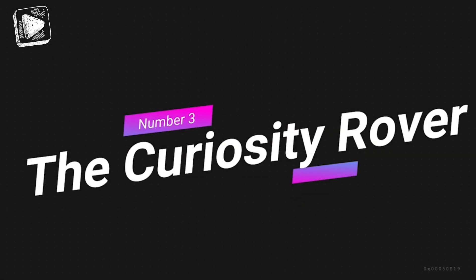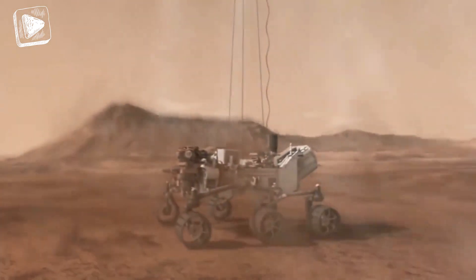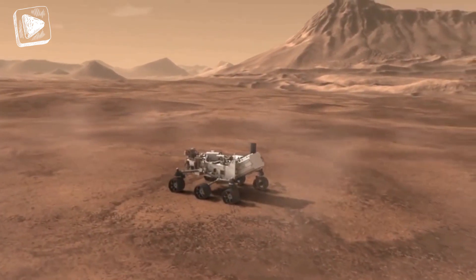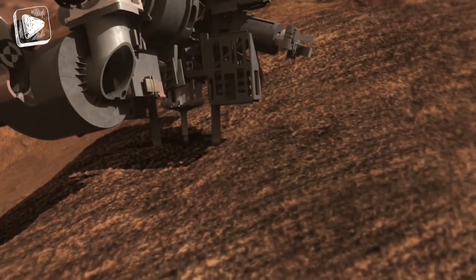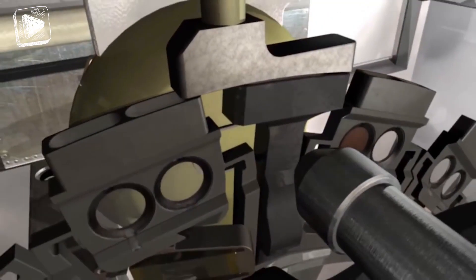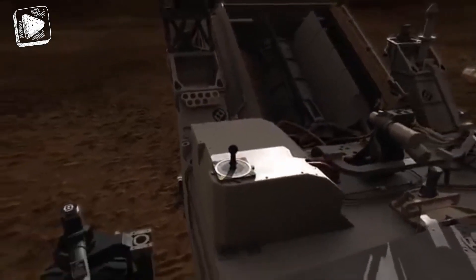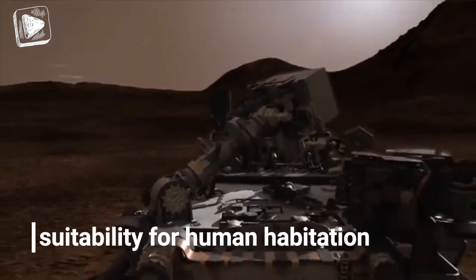Number 3: the Curiosity Rover. The Curiosity Rover has perhaps drawn the most public attention of all the Mars missions. This car-sized rover has become something of a planetary mascot for Mars. Its main function is to scan Mars for the ability to harbor carbon-based life forms. The rover has been integrated with advanced cameras, robotic arms, and measuring devices to draw data about the geography and climate on the planet to assess its sustainability for human habitat.